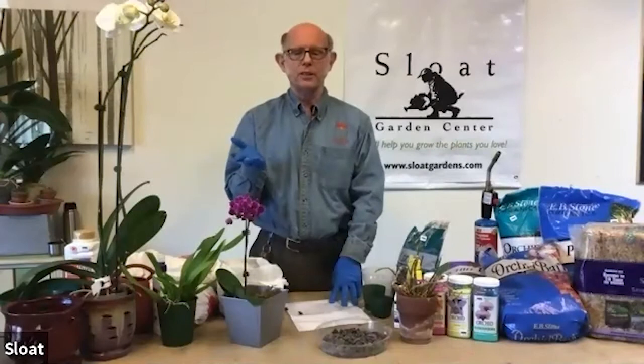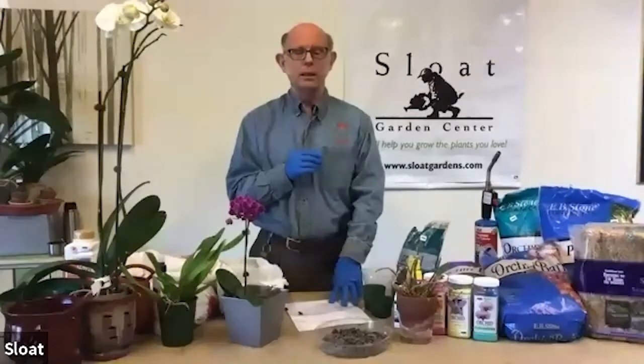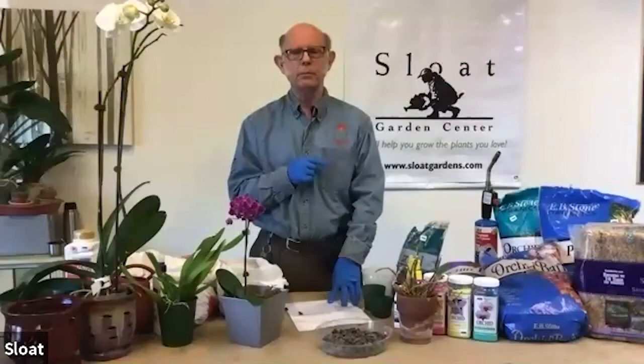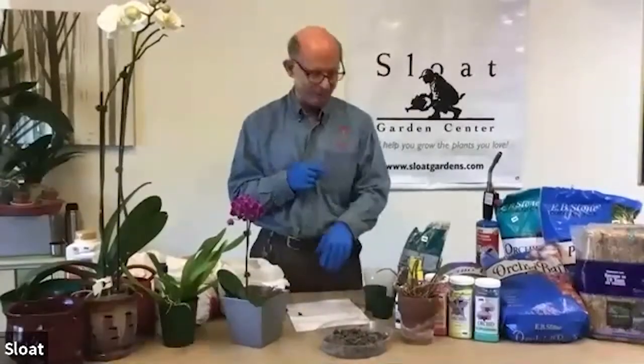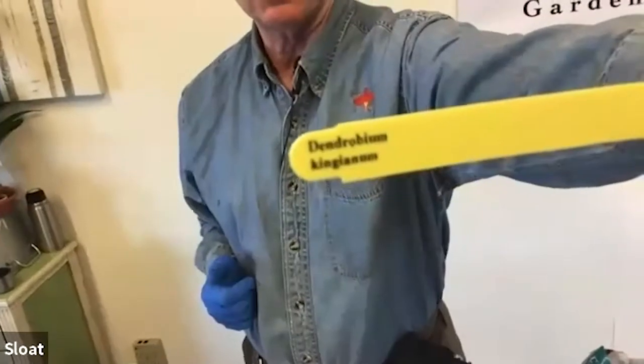Encyclia citrina also grows very well outdoors in the Bay Area — there are dozens of them here. The Dendrobium kingianum tag is confirmed for everyone to see. Shannon thanks Paul and hands back to him for the potting section of the webinar.